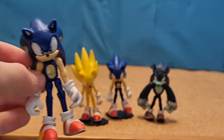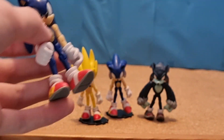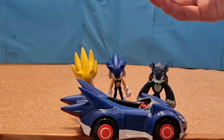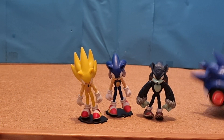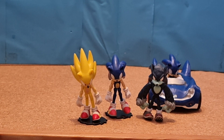Then I have the 3-inch Jazzwares Sonic figure with open hands, and I have the Sonic Speedstar from Sonic and Sega All-Stars Racing for him to drive. Just put him in there. Then now I can just go driving around. Why does Sonic need a car, though, when he's literally the fastest thing in the world?